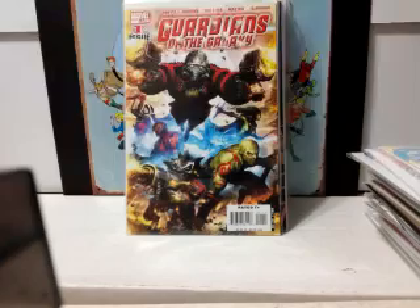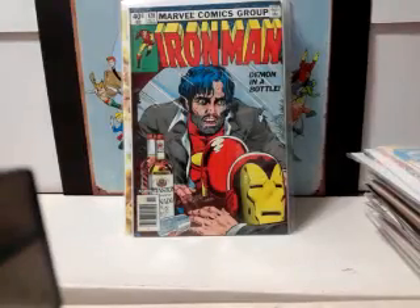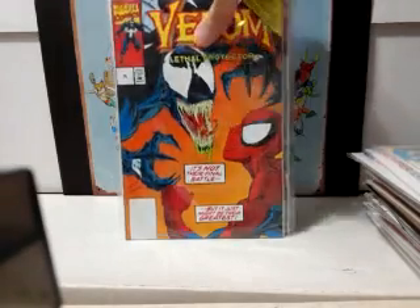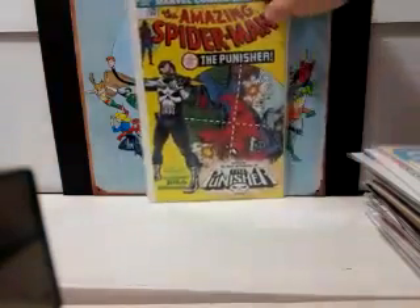Guardians of the Galaxy — the 2007 or 2008 series — this is number one, so very happy to have that, especially for less than a dollar. Iron Man 128. Venom — this is the Lethal Protector issue six, but this is the Toy Biz reprint. And then I picked up many many other books at that garage sale, including that Wonder Woman and Gods of Gotham — all part of the garage sale for less than a dollar.